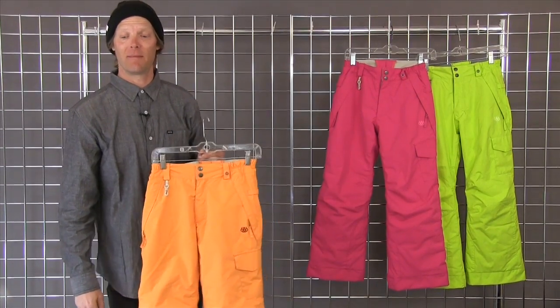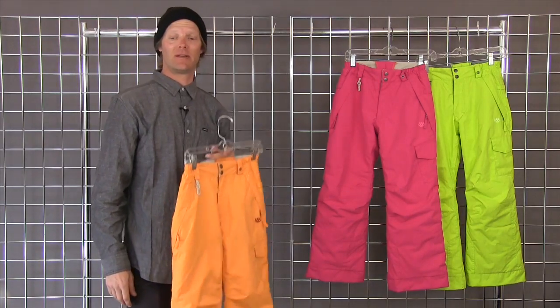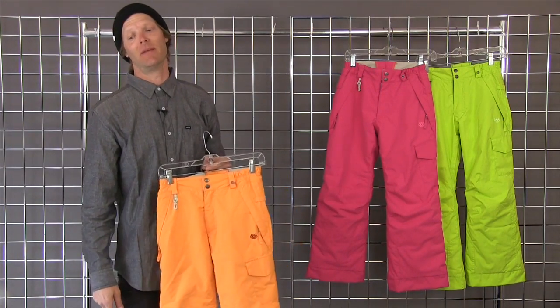Thanks for shopping at WinterKids.com. My name is Dave with 686 and this is the Girls Misty Insulated Pant.